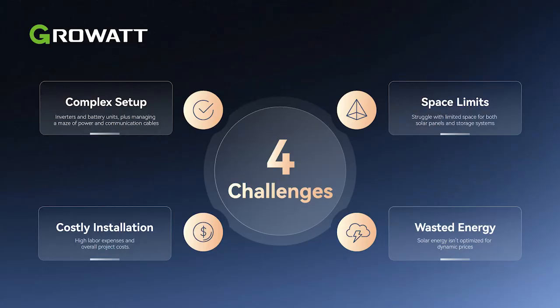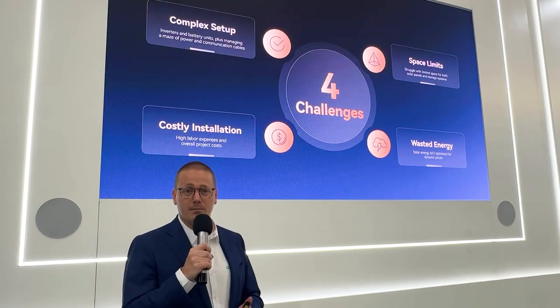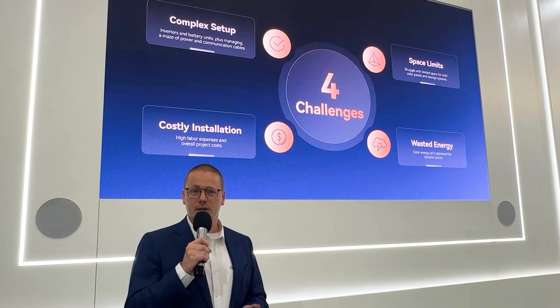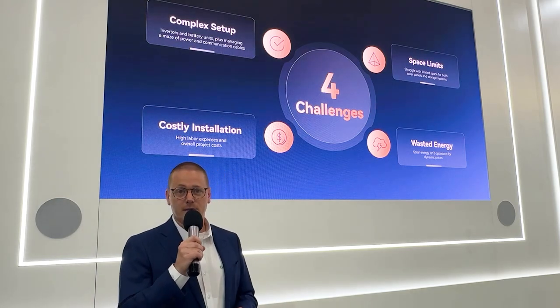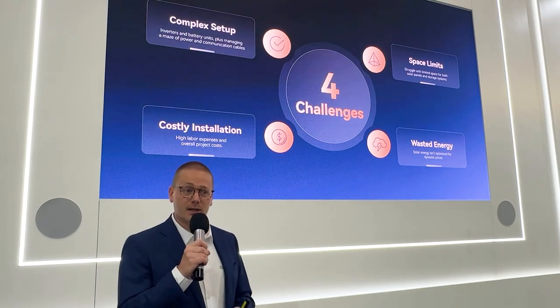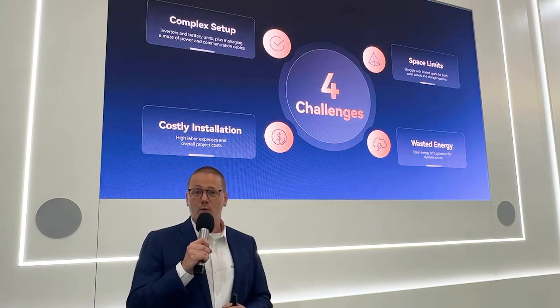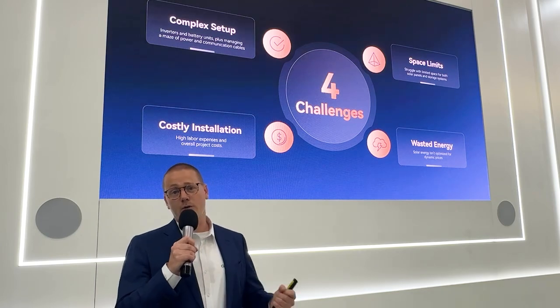First of all, a complex setup. Having a setup with several components like inverter, battery, BMS, and all the needed power and communication cables to connect all the components to each other, installation can be quite complex. And by having a complex setup, you automatically need certified professional installers, and those come with high labor costs, which could increase the cost for the overall project.